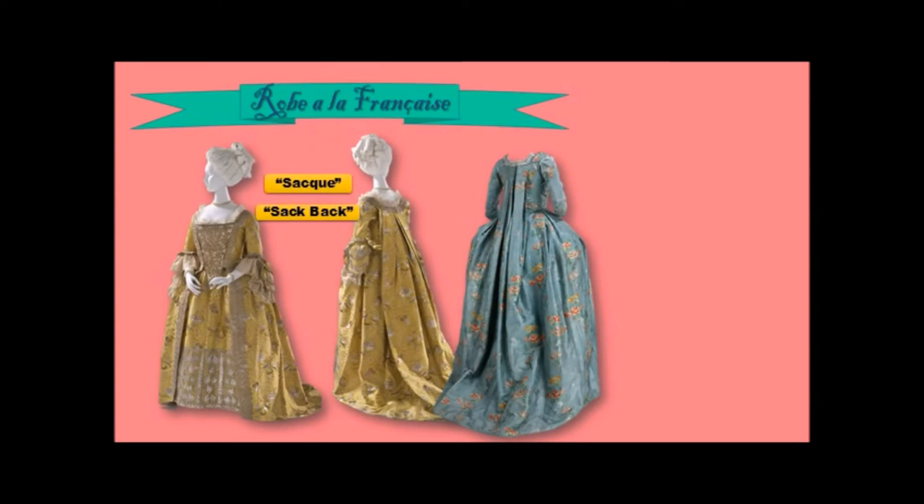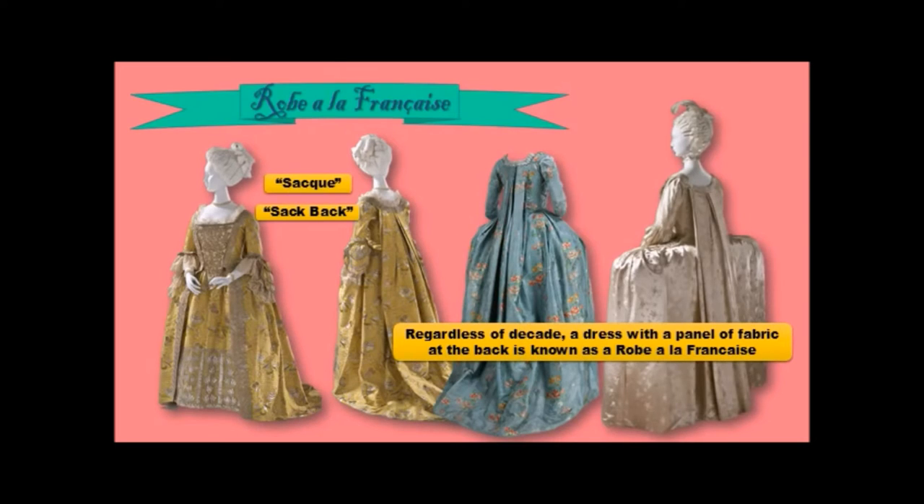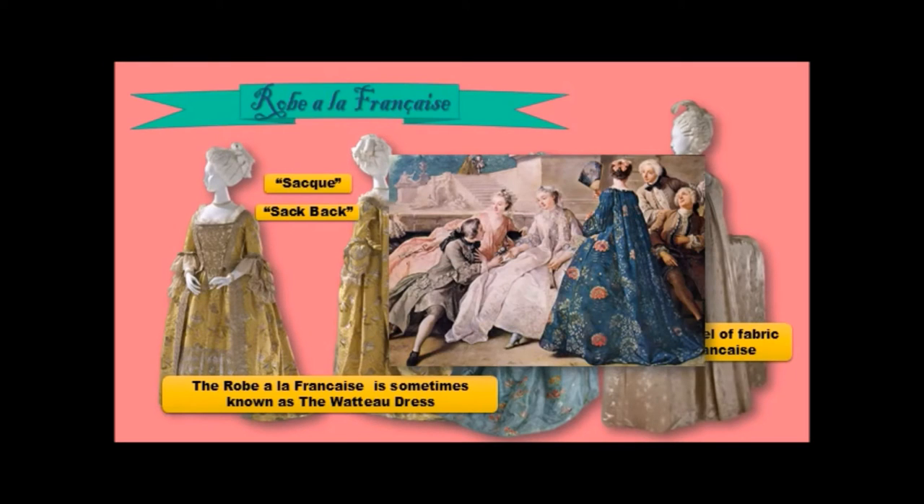Here is another version with a much slimmer panel in the back. These panels had pleats in them so that they would fall very elegantly. And here is another one with a pannier — which is extremely bizarre. Regardless of decade, a dress with a panel of fabric at the back is known as a robe à la Française. The robe à la Française is also sometimes known as the Watteau dress, because so many of the people in his Rococo paintings are wearing one.